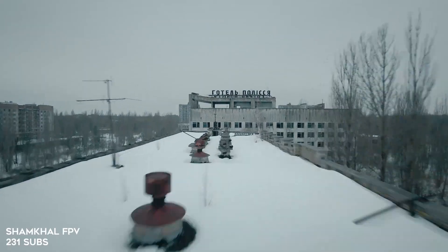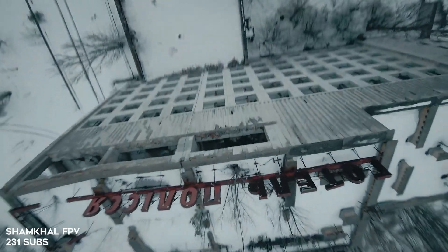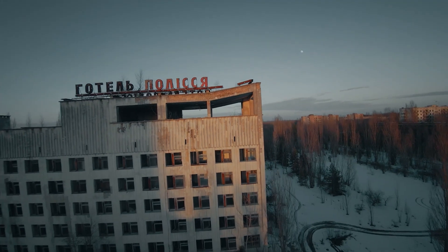Our next category is cinematic FPV. Because of the way FPV seems to be moving into this new category of cinematic videos, it's worth showing a few videos from people who are doing cinematic stuff. These aren't necessarily the most well-known guys — some of them with no subscribers. This is Shamkul FPV with '35 Years from Chernobyl.' Just watch this edit — it's a minute and 35 seconds. This edit is amazing.